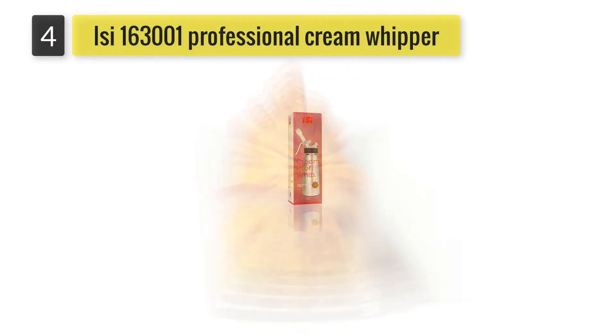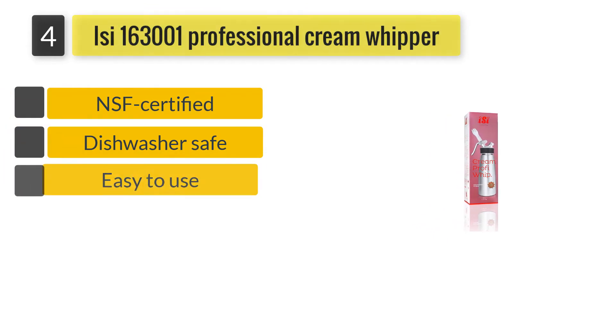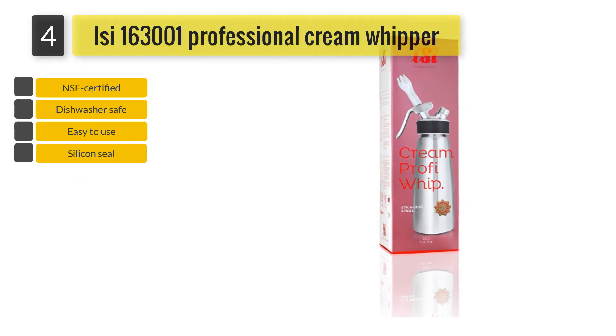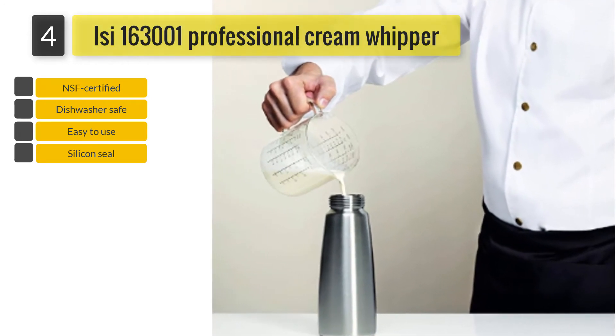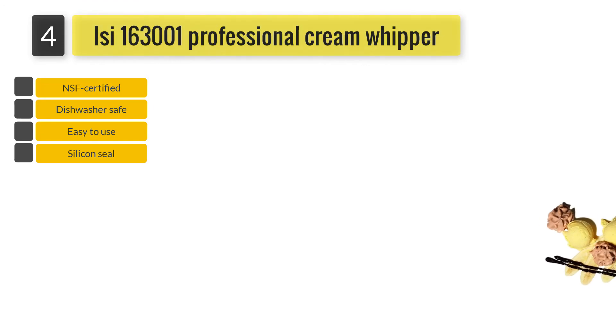Number 4: Issy 163001 Professional Cream Whipper. This professional cream whipper features a silicone seal that comes with a quick-release tab. The removable stainless steel piston permits you to clean the whipper quickly and easily. This whipper comes with a decorative tip, a cleaning brush, a charger holder as well as a stainless steel thread.